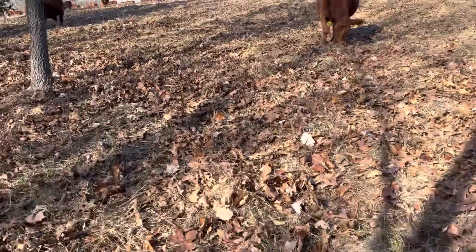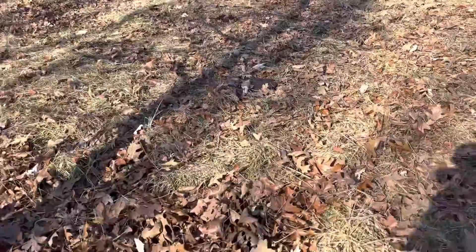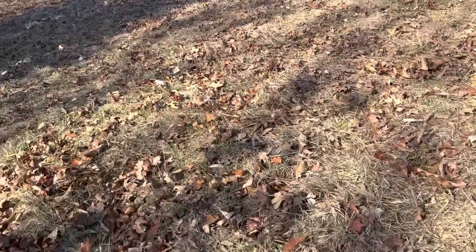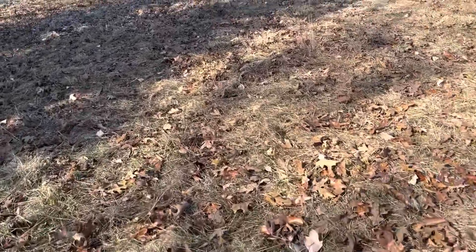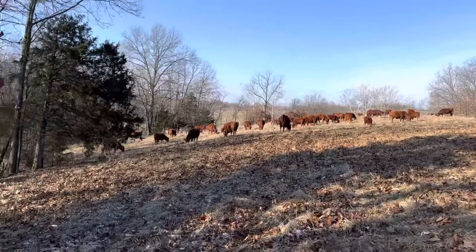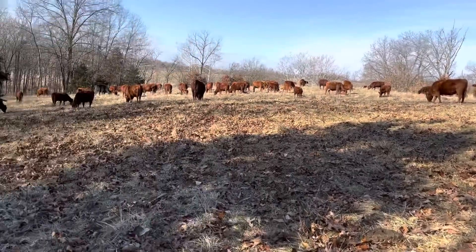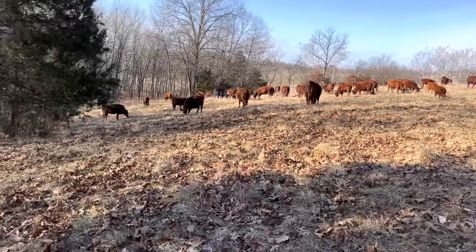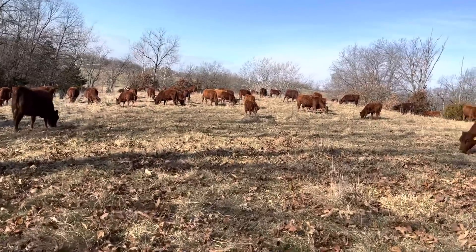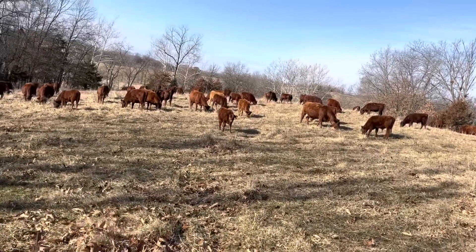The stockpile we gave them — there's nothing to write home about — but I noticed before I started shooting the video there's a whole bunch more here eating on it, so it must not be too bad. Just remember, cows always know best. You've got to watch your animals. There's as many grazing stockpile as there is eating hay. This would have been a stockpile that was last grazed around the end of October, first of November.